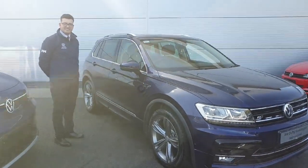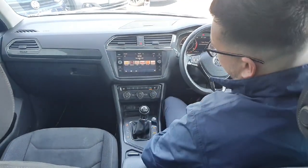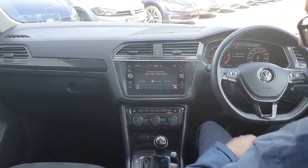Let's have a quick look inside. As for the interior on the car, we'll start with the entertainment system. As you can see, you do have the standard radio, standard media, and as well as that you have your Apple CarPlay which is connected via USB.